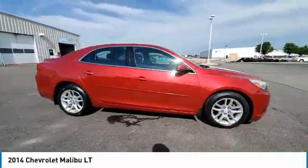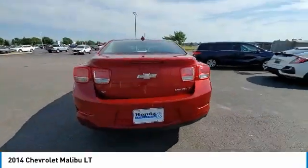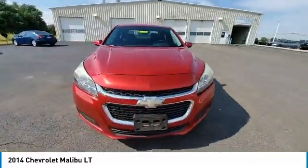Make a great choice today with the 2014 Malibu. A combination of performance and fuel economy, the Malibu is a great commuting car. This vehicle has less than 100,000 miles.